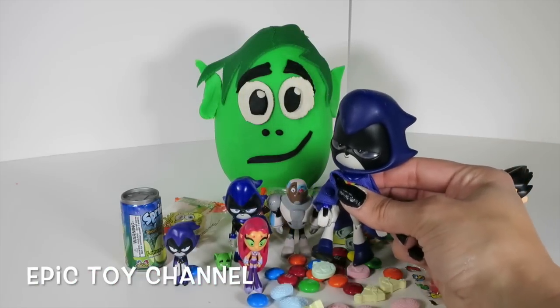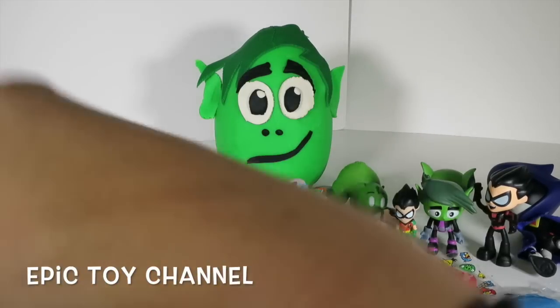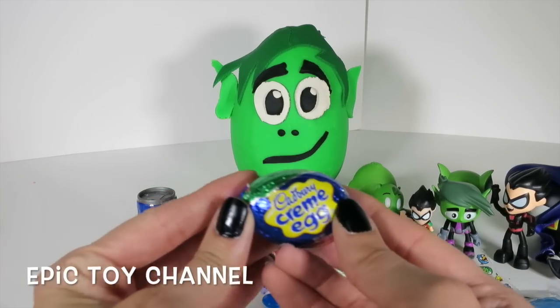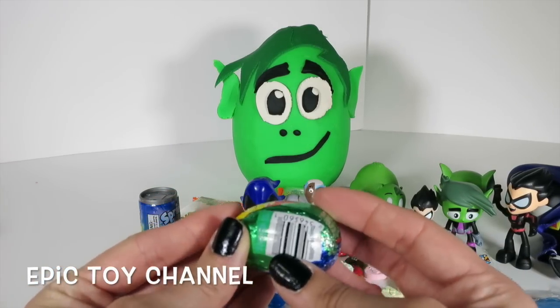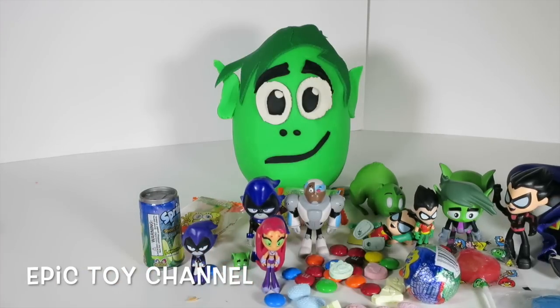Look at all the sizes of Ravens we have! We have so many Teen Titans toys because we love Teen Titans! And a Cadbury cream egg - delicious! It's chocolate with cream filling! Okay Beast Boy, we're gonna open up your face now!